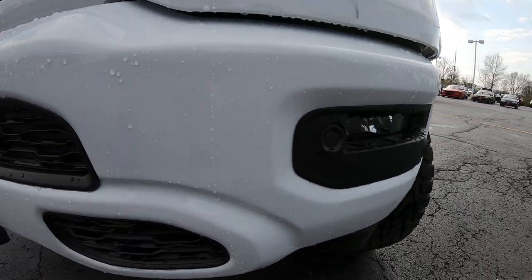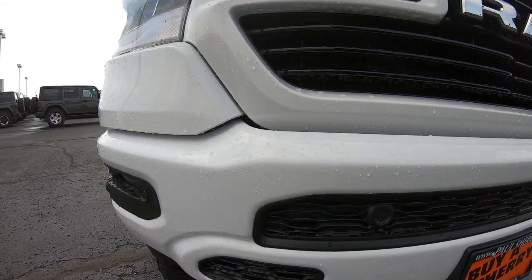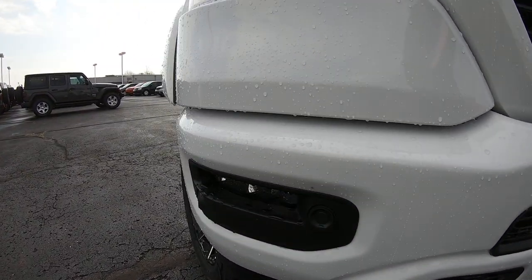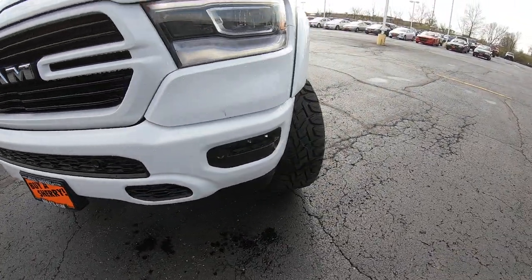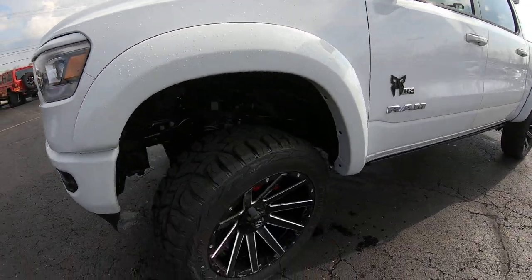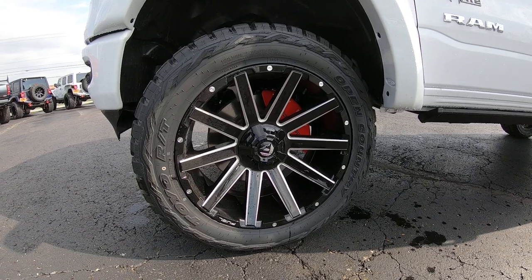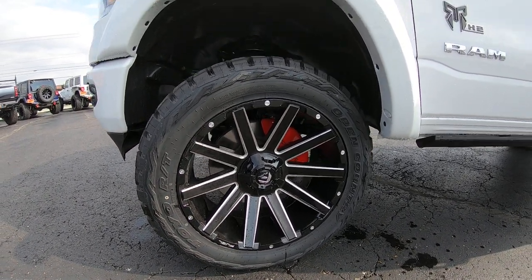Starting off on the front, you're going to notice these little circles on the front bumper — those are for your front monitoring system to help you when parking in tight spots. There's also an upgraded front bumper which is painted, upgraded side flares, and a very nice 22-inch Fuel wheel wrapped in a Toyo Open Country 35-inch tire.